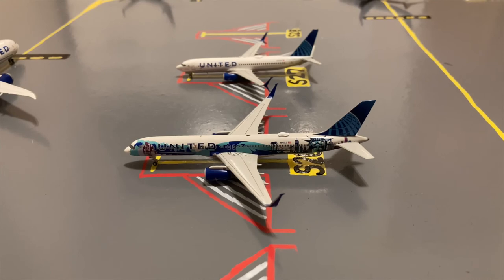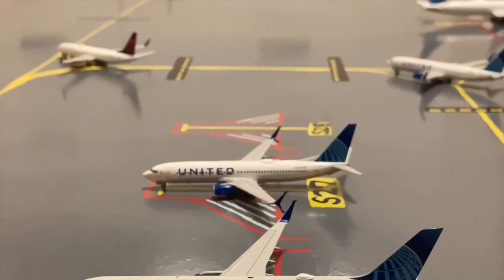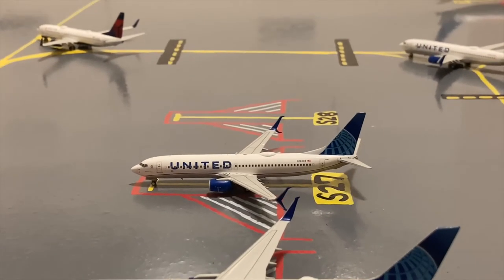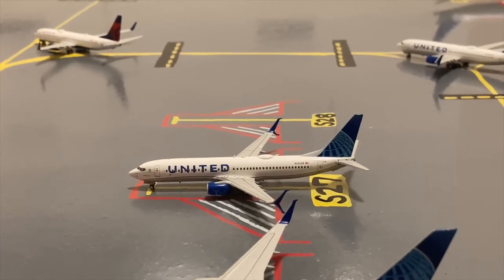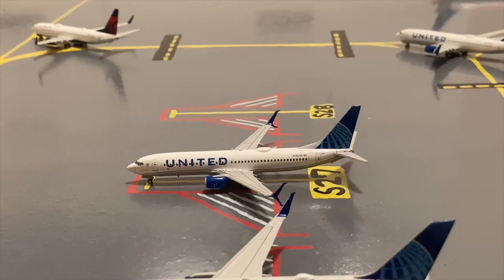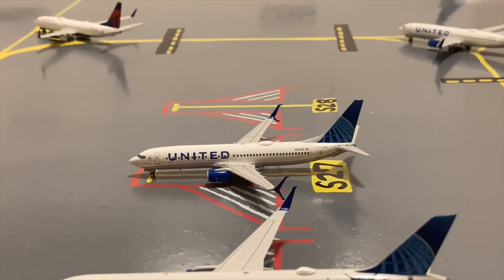Moving on to the other part of the mainline slash regional stands, we have this United 757-200 in the 'Her Art Here in New York, New Jersey' livery. He just came in from Denver and later today he'll be heading out to Orlando MCO. Next to him we have this United 737-800 in the blue evolution slash new livery — he came in from San Jose earlier today and right now he's loading up passengers for his flight out to Montego Bay.